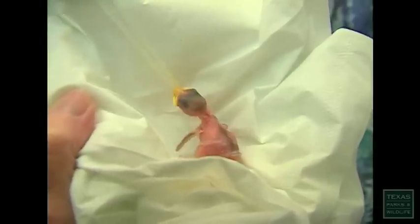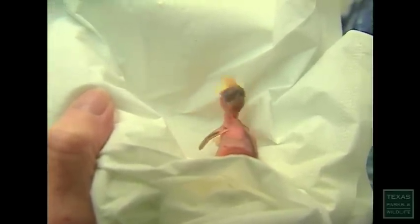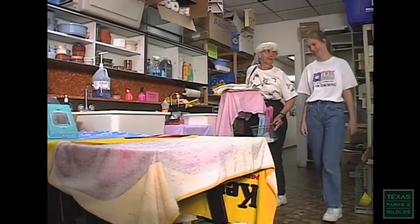The shelter functions much the same as a hospital emergency room. After the animal has been examined and treated, the patient goes home with rehabilitators who specialize in caring for that particular species.